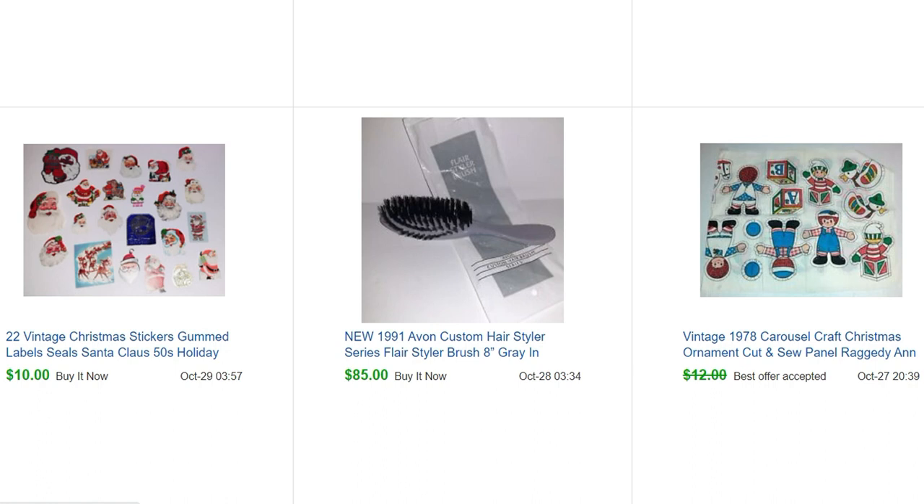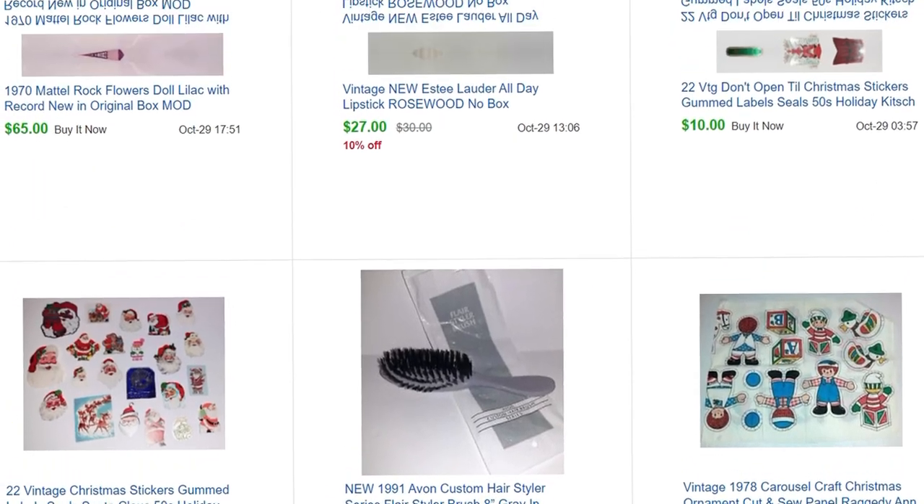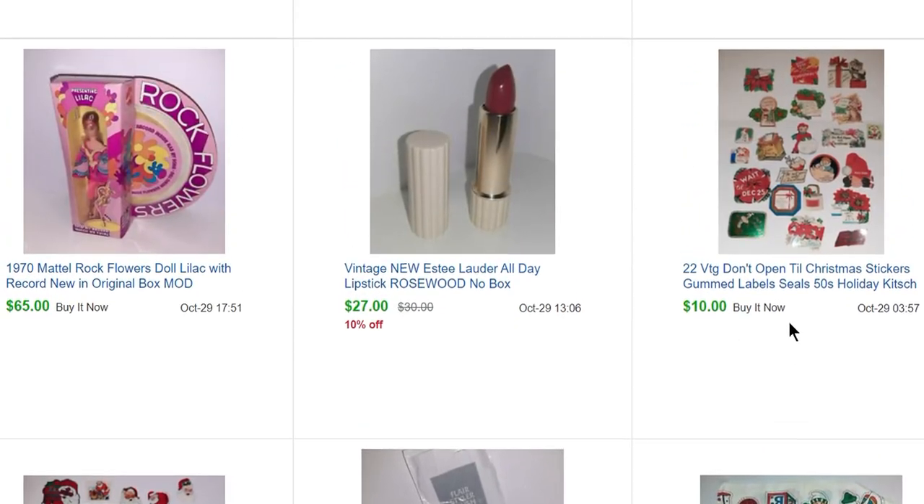These are some Raggedy Ann and Andy cut-and-sews — I'm always telling you I like to buy cut-and-sews. They don't sell for a bunch but they always sell, and these guys sold for $10. And then some more of those gummed labels for 10 cents. Another lipstick — $27.